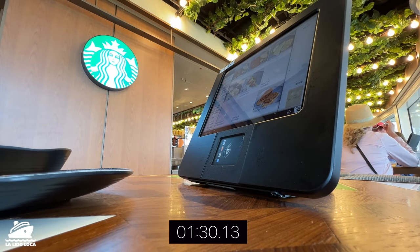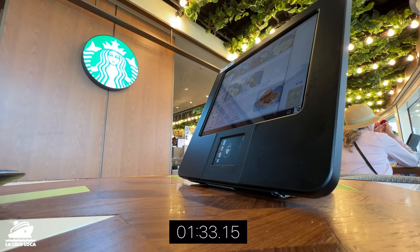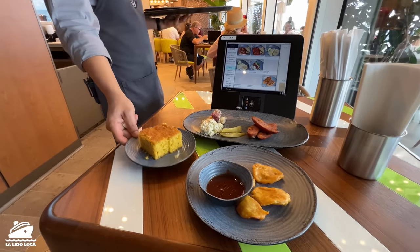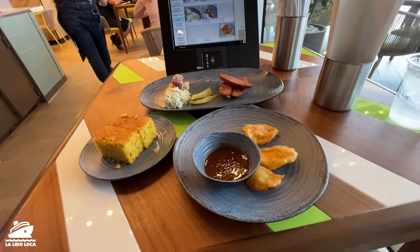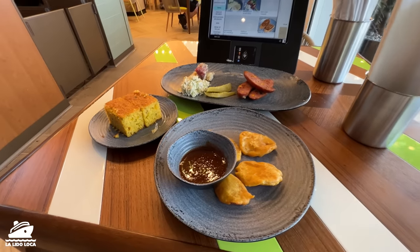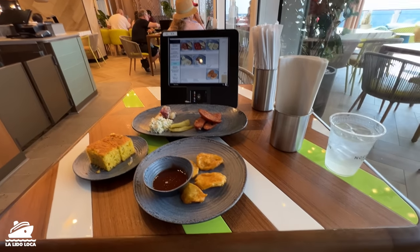Here is the first dish popping up right now. Let's take a quick look — it was my order from the Indian restaurant. Almost immediately the rest of the food starts to appear: the sausage, the cornbread. It's a really quick experience and I can't recommend it enough. The food got to the table in under two minutes. The food is included, with a different menu for lunch and dinner, and yeah, the food was good. Do you think this is the most innovative and best included food option at sea?